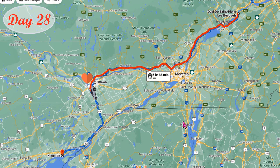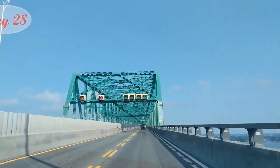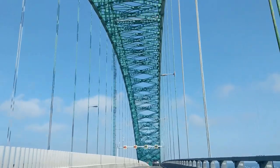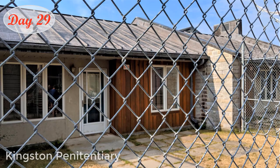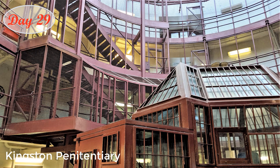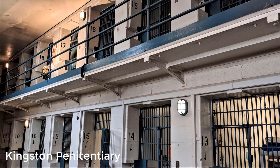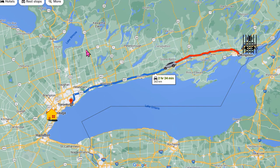On the second last day of our trip, we took a little detour to see our friends in Ottawa, then drove to Kingston. Before we left Kingston, we took a two-hour tour of the Kingston Penitentiary, a former maximum security prison — a very interesting tour. After that, we drove all the way home.